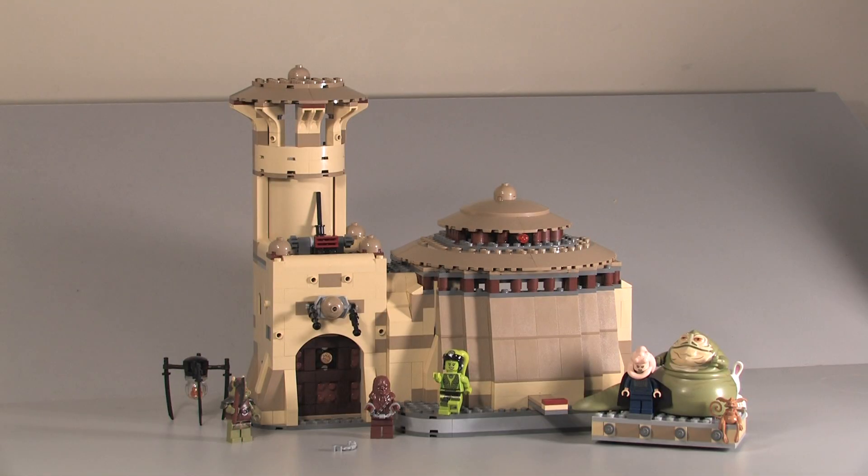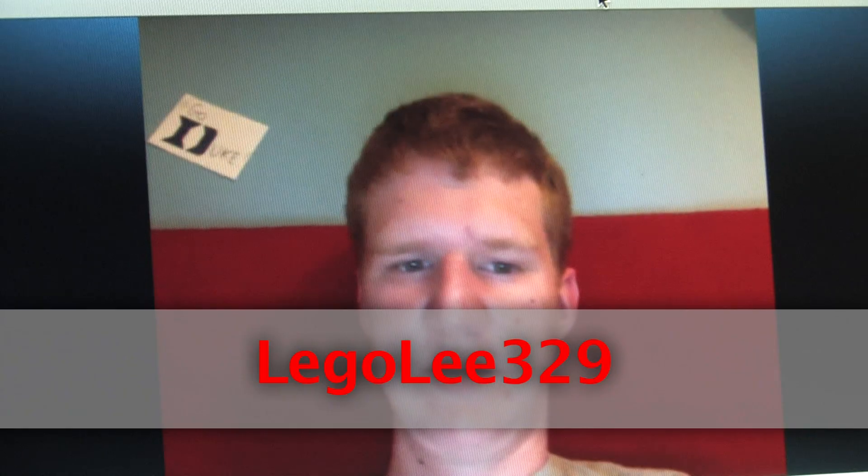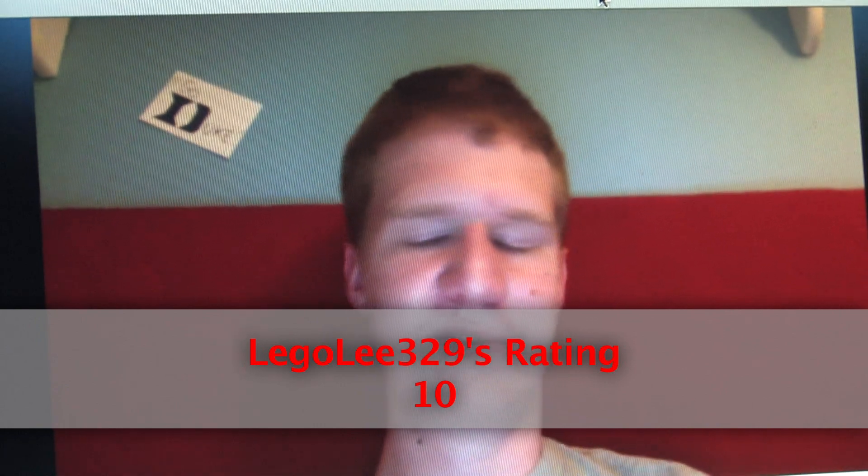I have a guest star today: Legaly329. His quick opinion: he adores this set — it recreates one of his favorite scenes from one of his favorite movies. You get 10 brilliantly made minifigures and it's just an overall awesome set. He highly recommends it. The price is terrible, but the set itself is amazing — a 10 out of 10, or a 9 including the price.